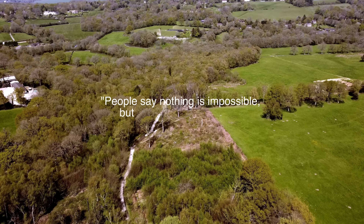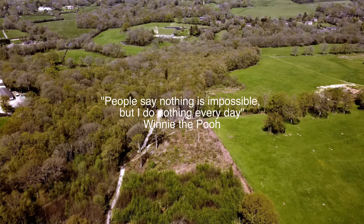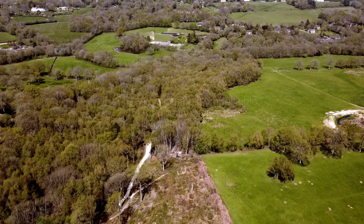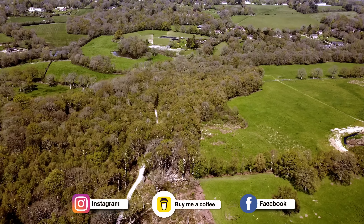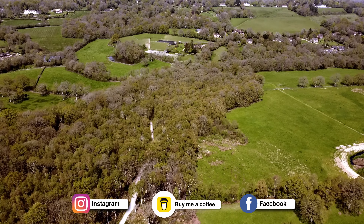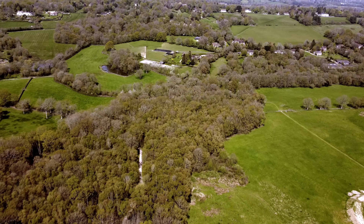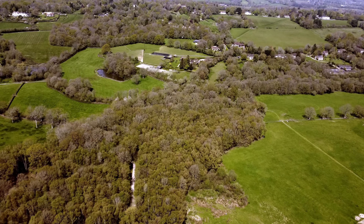People say nothing is impossible, but I do nothing every day. Down below is 100 Acre Wood, set in the lush countryside of the Ashdown Forest, and today is the perfect day to pay our respects to Winnie the Pooh.